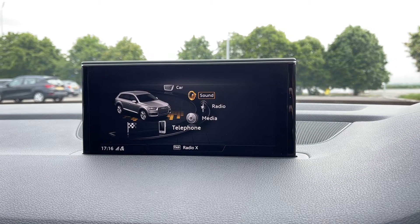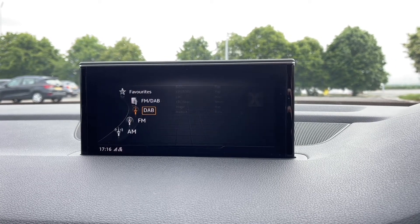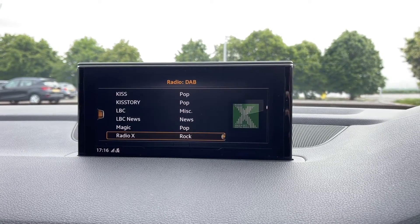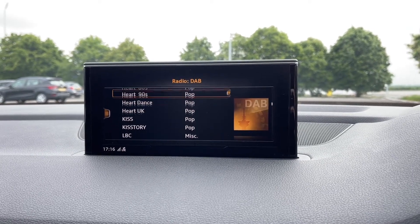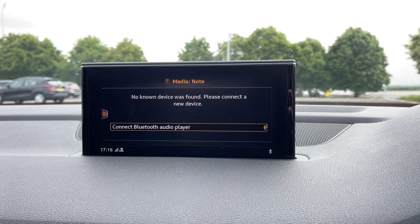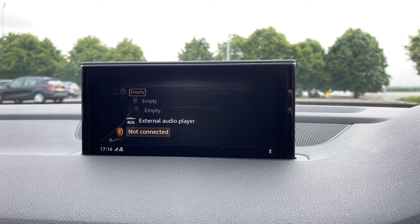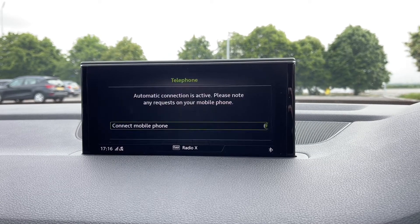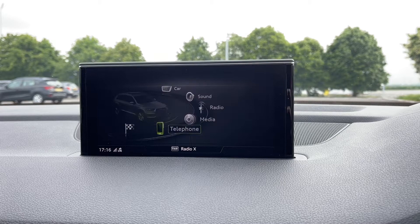Going into the radio tab you can see you have access to DAB, AM and FM radio wave bands, giving you plenty of stations to choose from across the UK. On the DAB wave band you've got plenty of pre-loaded stations and you can save your presets to make them easier to access. You have plenty of media options as well. You do have Bluetooth connectivity along with AUX and SD cards. You can use the Bluetooth feature for taking and making phone calls safely through the vehicle, which is great if you're often on the go.